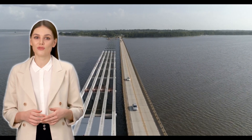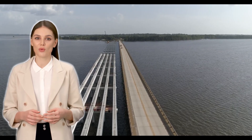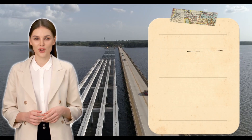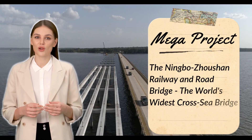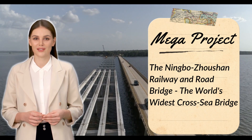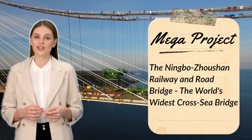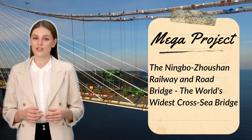As we stand on the threshold of a new era in global infrastructure, let us take a moment to appreciate the awe-inspiring ambition of the Ningbo-Zhoushan Railway and Road Bridge, also known as the Zidongmen Railway and Road Bridge. This colossal project represents not only a leap forward in engineering, but also a testament to human tenacity and innovation.